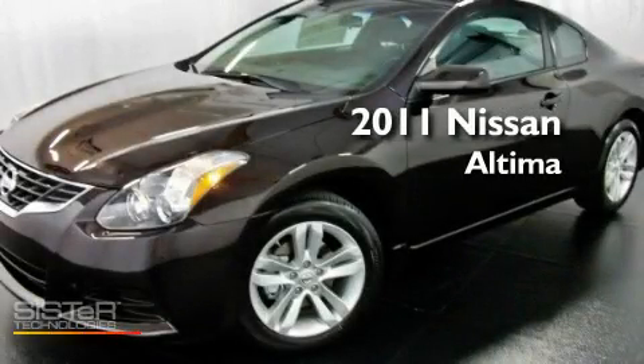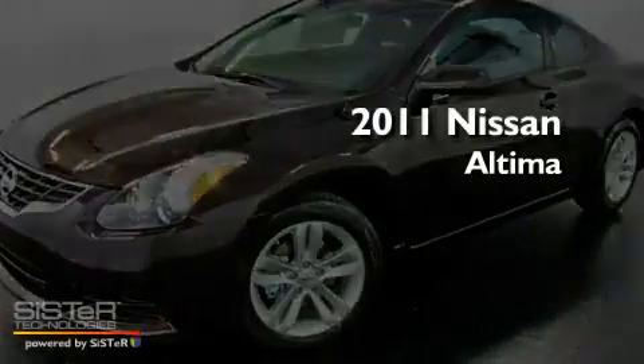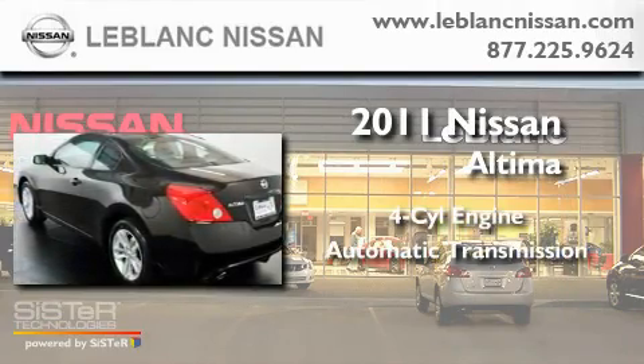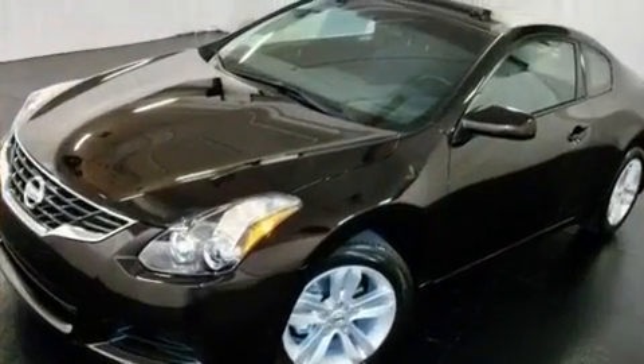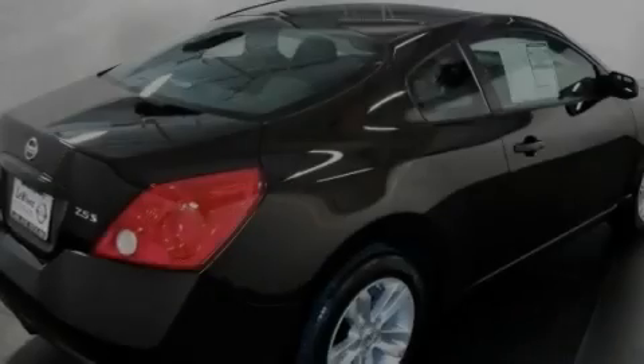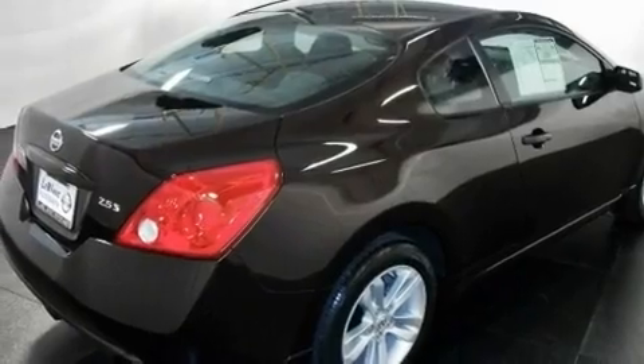This is a brand new 2011 Nissan Altima. It has a four-cylinder engine and an automatic transmission. Its top features include a traction control system, rear curtain airbags, and cruise control.